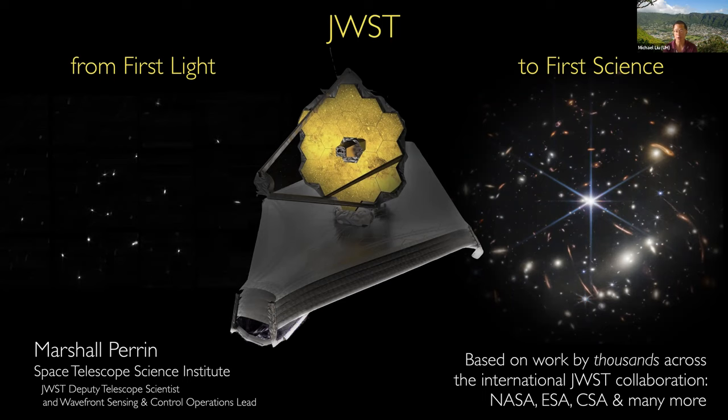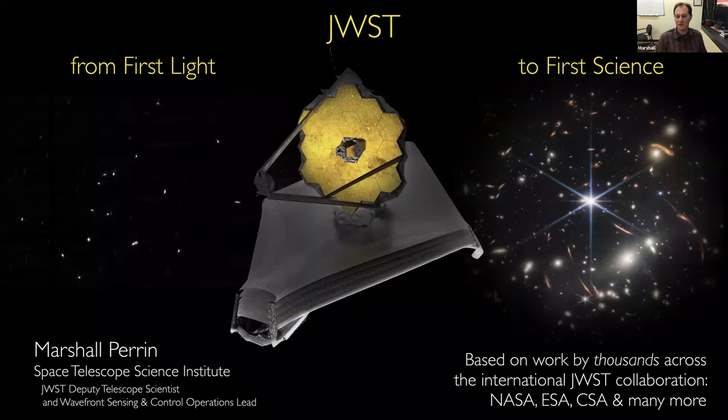Today he'll be telling us about the story behind JWST. So take it away, Marshall. Thank you, Mike, and thank you all for the invitation. It's really a pleasure to be able to speak with everyone. Sorry I can't join you in person. Hopefully there'll be time at the end for questions. I can't see you all, but if you do have a question part way through, please just speak up or raise your hand. I'm happy to pause and take questions.